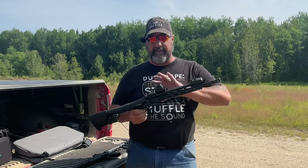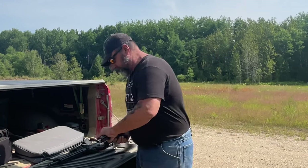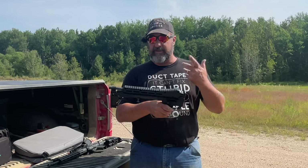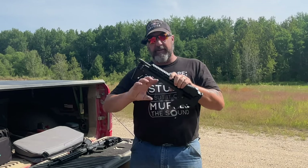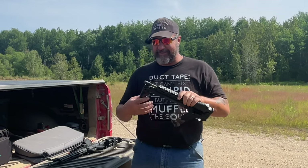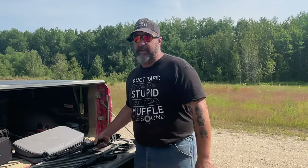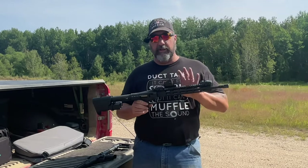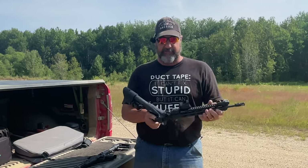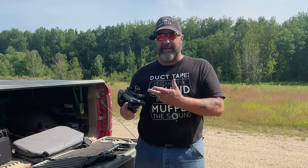Another nice thing about the M&P is that the way it folds lends itself really well to putting red dot optics on it. With the Kel-Tec, the barrel folds over the top, so a Picatinny rail would get in the way of any optics. They do have mounts available but they're awkward — you have to turn and twist them, they use a piece of string to hold the bolt open. I'm just not impressed, which is why I kept my Kel-Tec with iron sights.